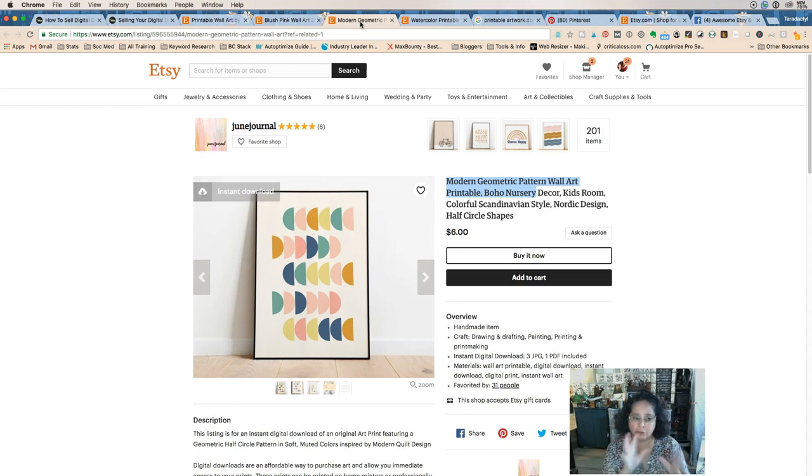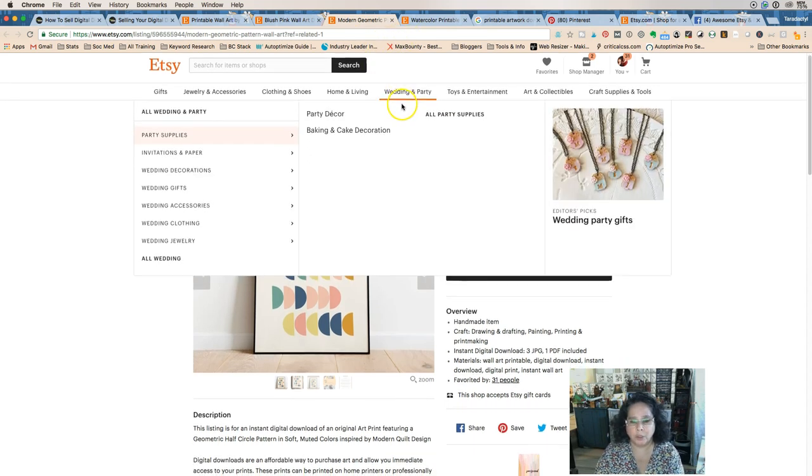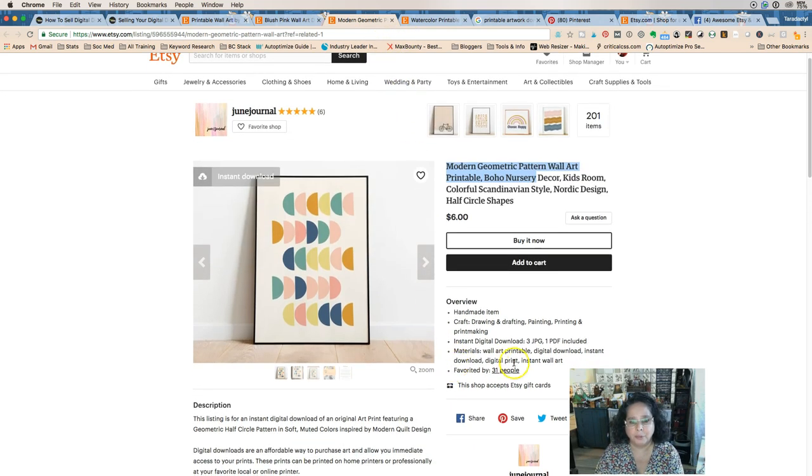She wouldn't necessarily want to use the same keywords in every single listing. One of the questions I get a lot is whether you should be using great words in every one of your listings. I say unequivocally no — you should be mixing them up. You can put things like 'wall art printable digital download instant download digital print' in your materials, but Etsy doesn't use the materials field in search.